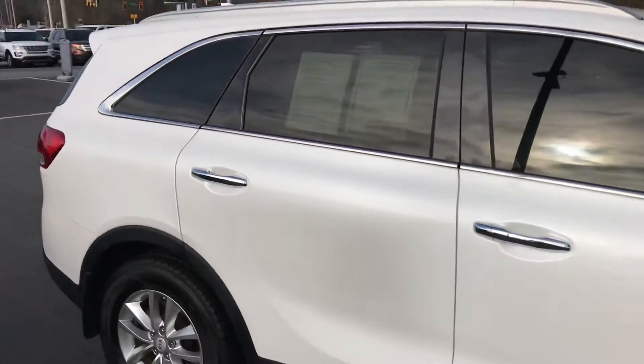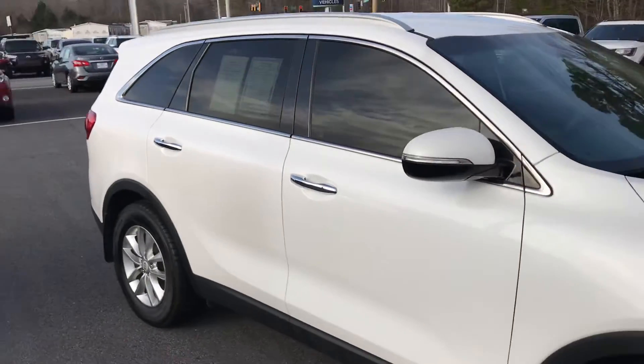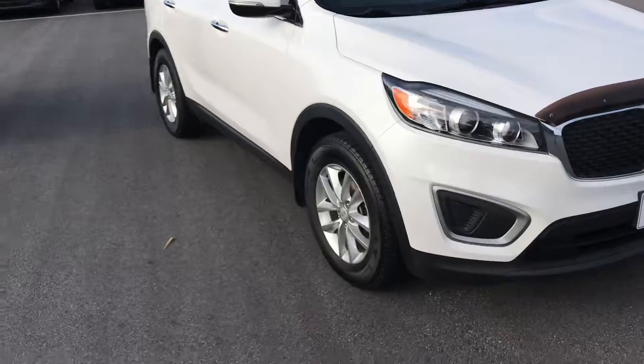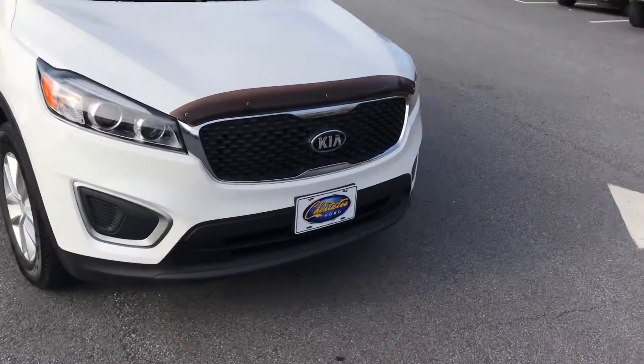770-294-3144. And this is the 2016 Kia Sorento that we just reduced to $14,991. Talk to you soon, thanks Samantha.